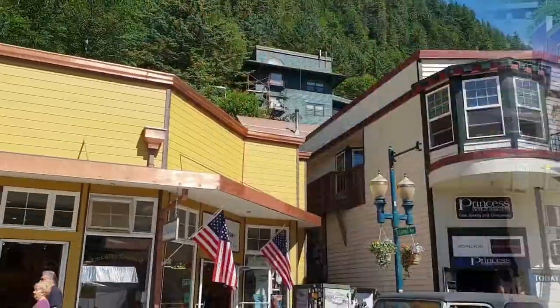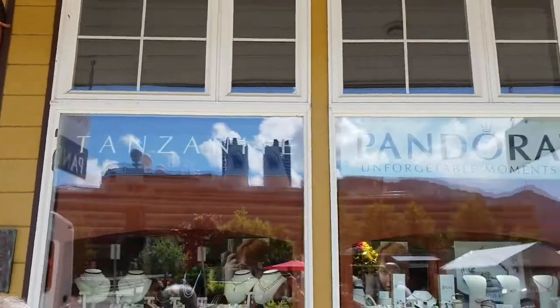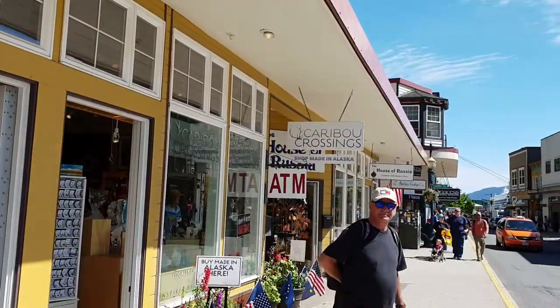From May to September is the highest season for tourism — of course, because of the weather. So you will see a very crowded Juneau with a lot of shops. A lot of shops!